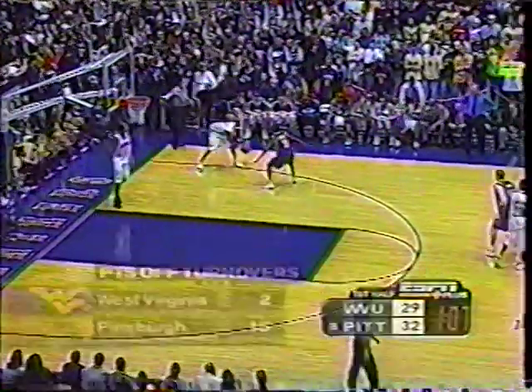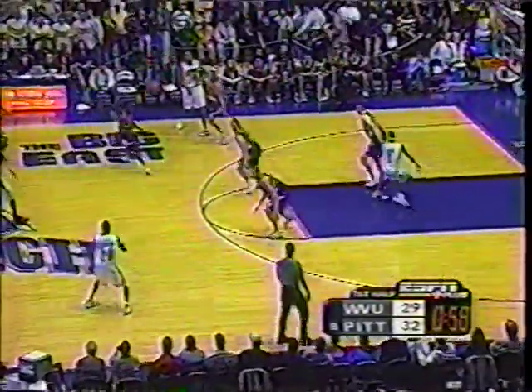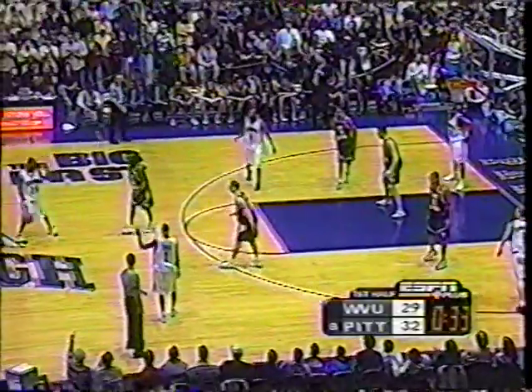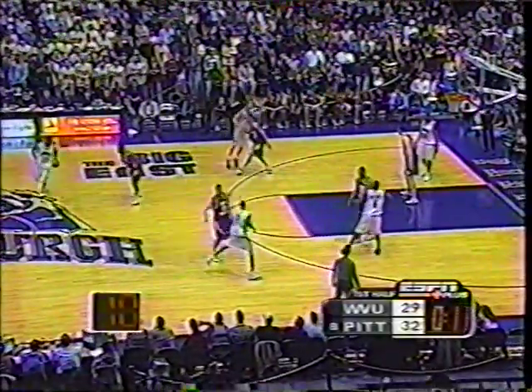Gerron Brown will bring it in for Pittsburgh. The reason the game's as close as it is — Pitt really hasn't shot the ball all that well in the first half. West Virginia's gotten off to a good start. The zone defense is pretty effective, limiting Pitt from easy baskets inside. So they're right in the ballgame. After the game, Pittsburgh is clinching the championship of the West Division of the Big East — their first championship since '88.